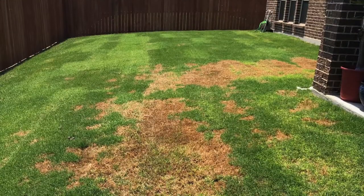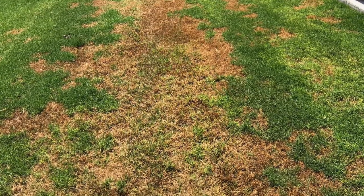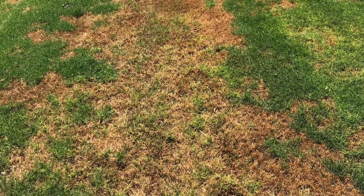We typically don't see chinch bug damage until July and August, the hottest parts of the summer, but with the weird weather patterns we've had, it's got hot really fast. We're already seeing it, and I'll post some pictures here of the yard we're dealing with that has some severe damage from chinch bugs.